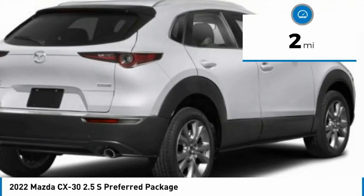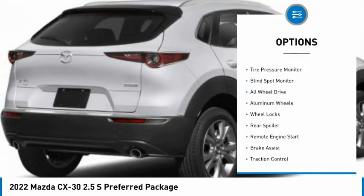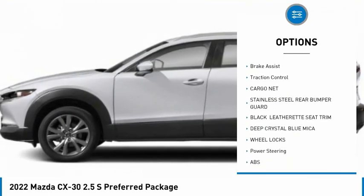This vehicle has less than 100 miles. Here are some of this vehicle's great options: rain-sensing wipers, tire pressure monitor, blind spot monitor, all-wheel drive, aluminum wheels.